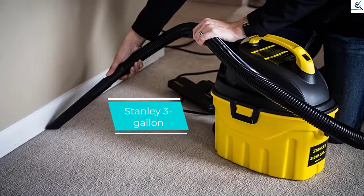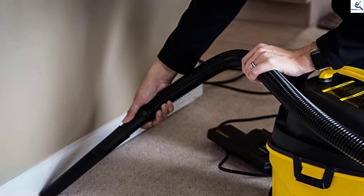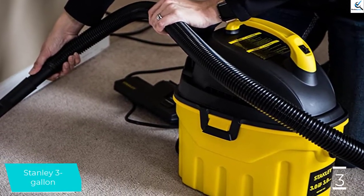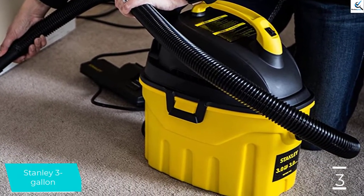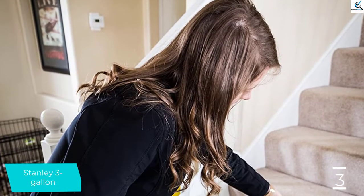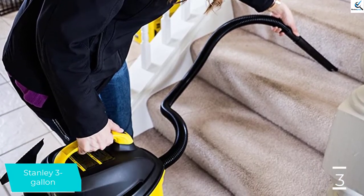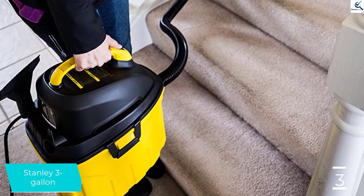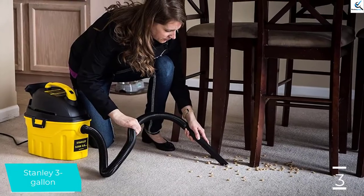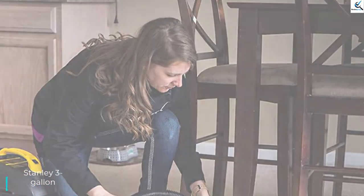At number 3, we have the Stanley 3 Gallon. This is a wet and dry vacuum cleaner that works very efficiently. It takes advantage of a double filtration system to trap any type and size of dust and dirt. It is durable since it is made of stainless steel material. You can move it easily due to swivel wheels, and it is lightweight thanks to its 3-gallon tank. The 4-horsepower motor helps in fast cleaning throughout the home.